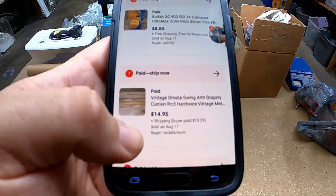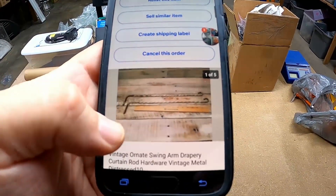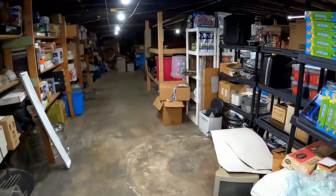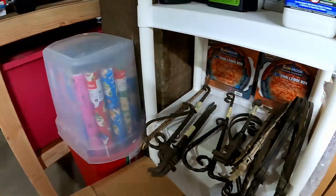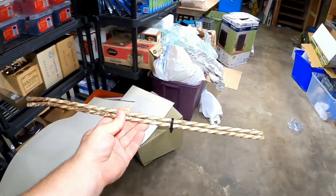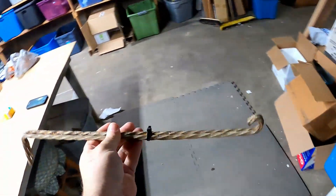The next item we sold is a set of ornate swingarm temporary rods — the twisted white ones. They'll be right over here, so we'll walk over and grab them. I still have quite a few pairs of these listed. Here they are — they are not heavy at all, they're really super light, but very decorative.